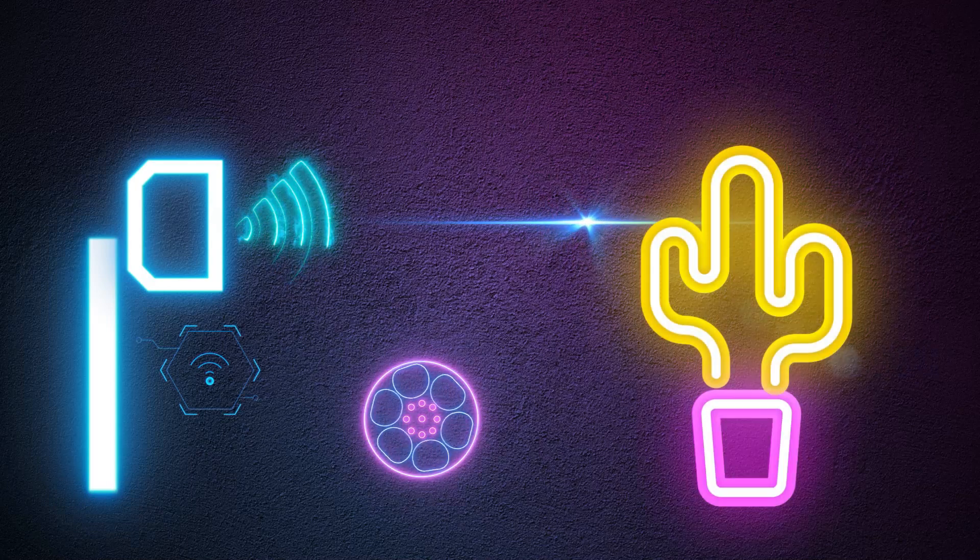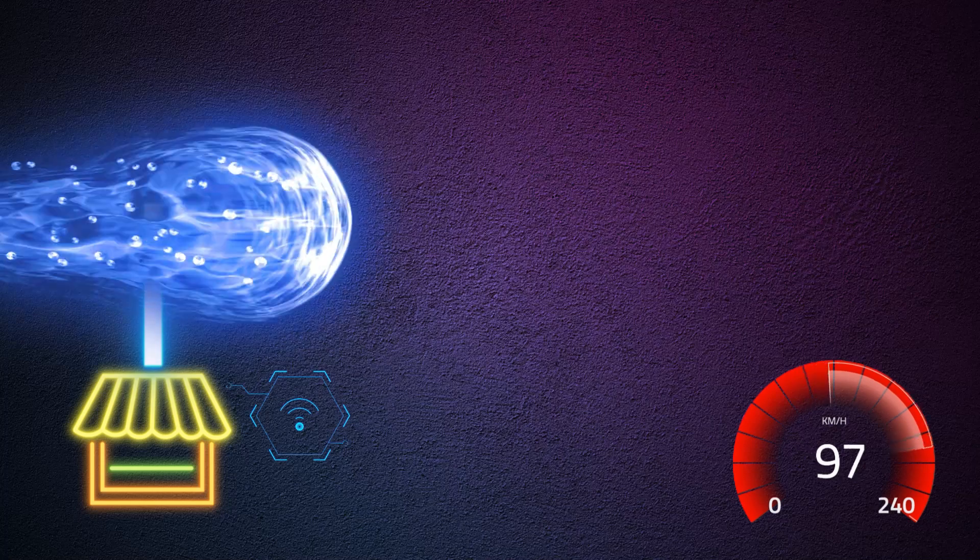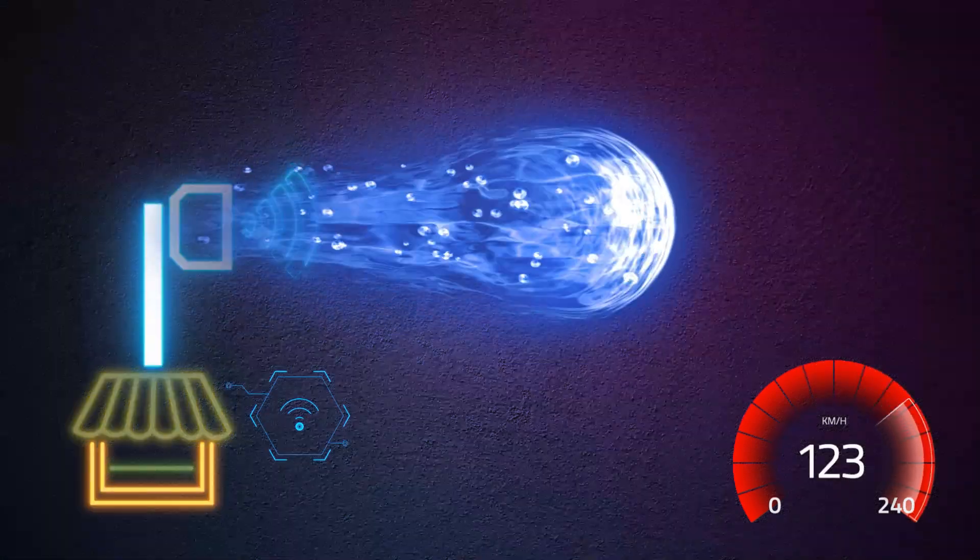Can a point-to-point link go through trees? Yes, radio waves can travel through and penetrate trees, but higher capacity — 100 Mbps and above — requires line of sight.